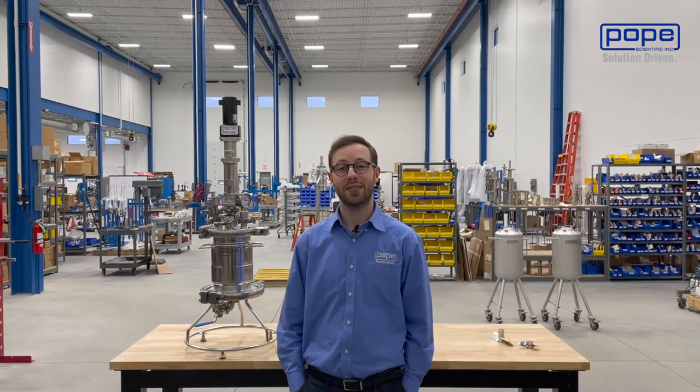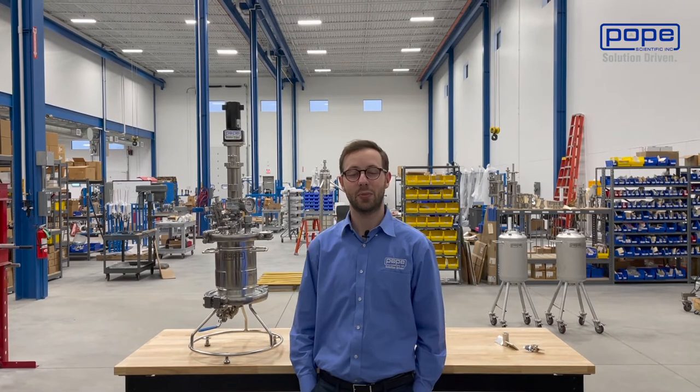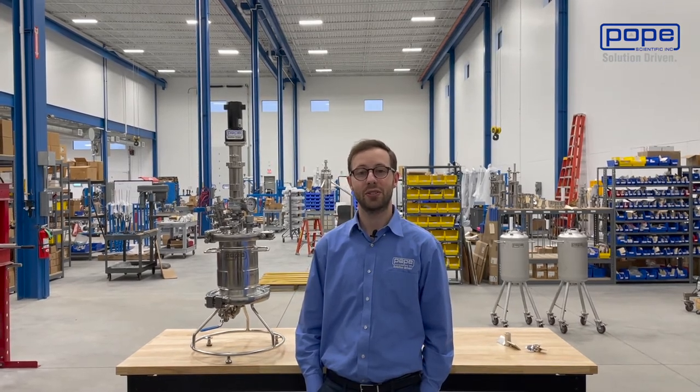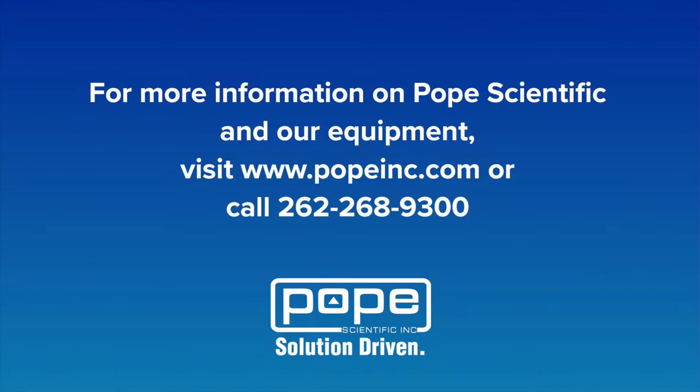If your process application calls for filtering, drying, or washing of a solid product, Pope Scientific's Nutsche filter dryers might be the right product for you. If you're interested in learning more, please reach out and our technical sales team can help you further understand this equipment.